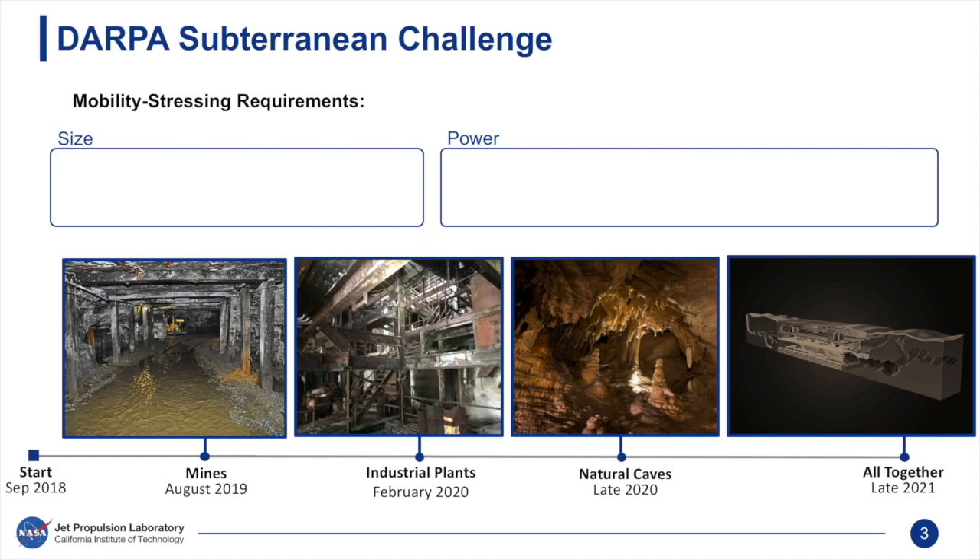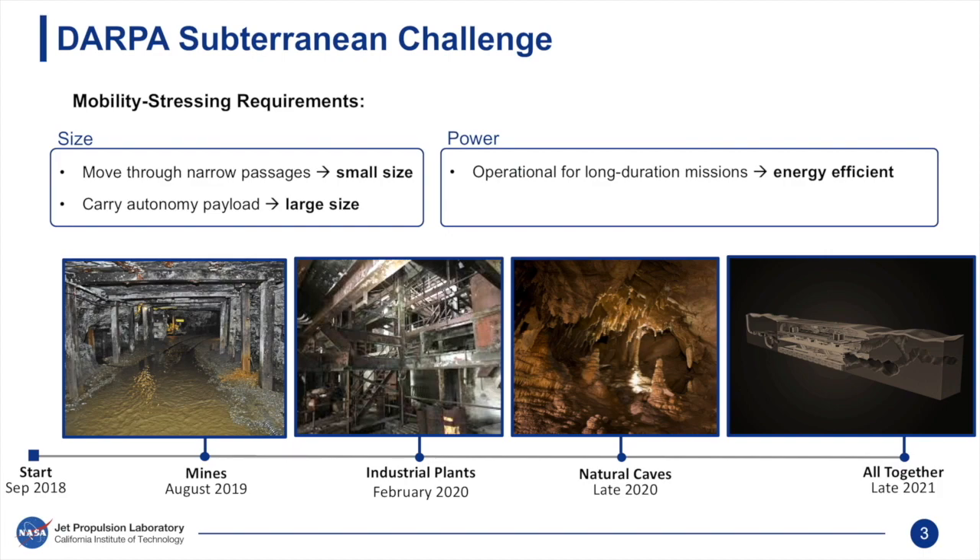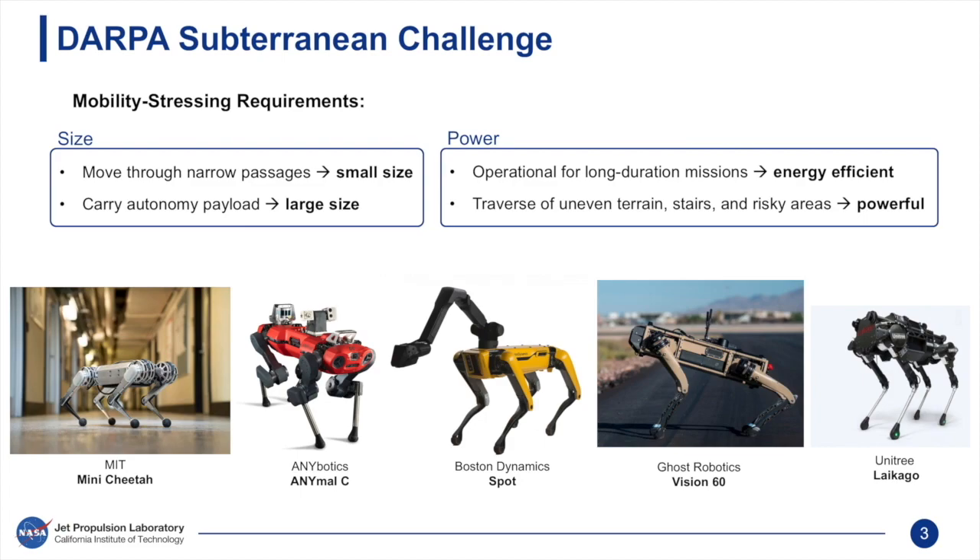Extreme terrains involve mobility-stressing elements that can impose conflicting requirements on a robotic system. In the Sub-T Challenge, robots need to be compact enough to travel through passages as narrow as 80 centimeters, while also being large enough to carry advanced autonomy payloads. Similarly, the robot should be energy efficient to remain operational for at least one hour, but also powerful enough to traverse slopes and extreme terrains. Legged robots offer mobility advantages that well balance these conflicting requirements.